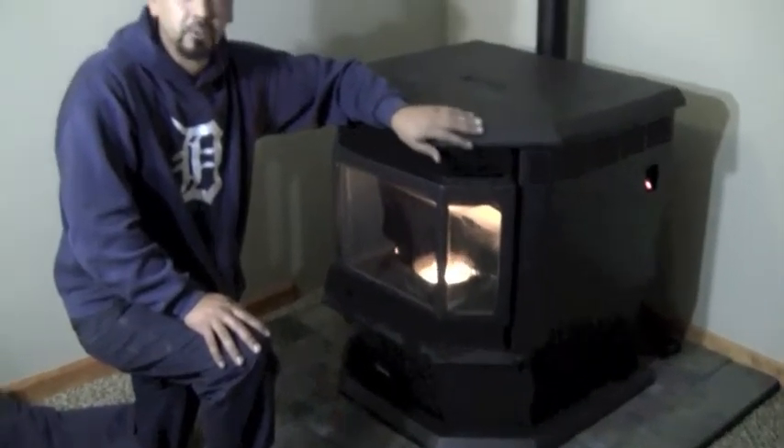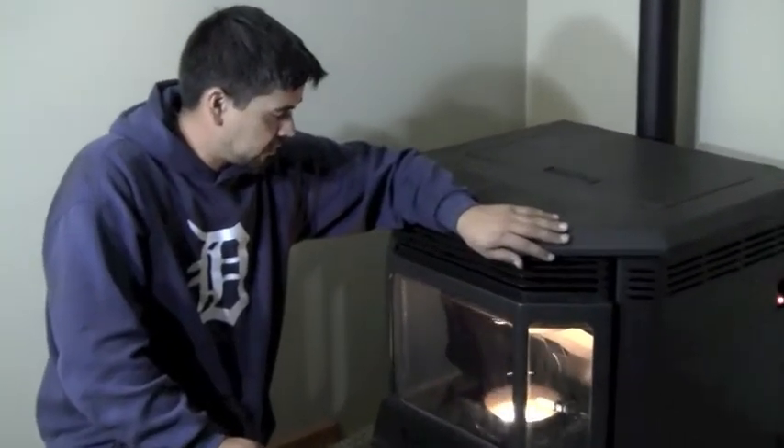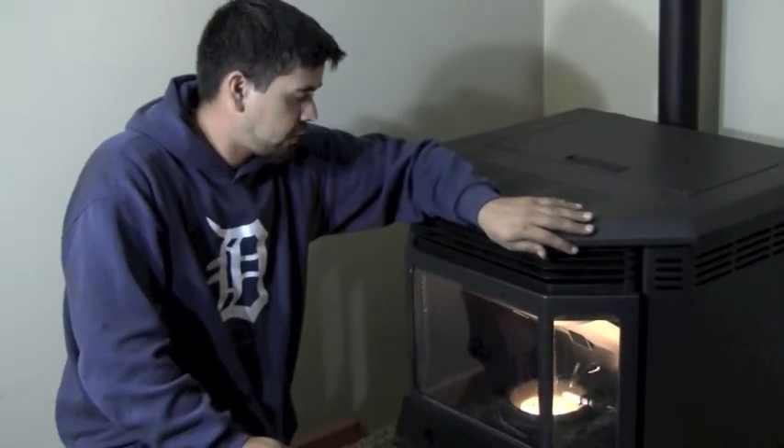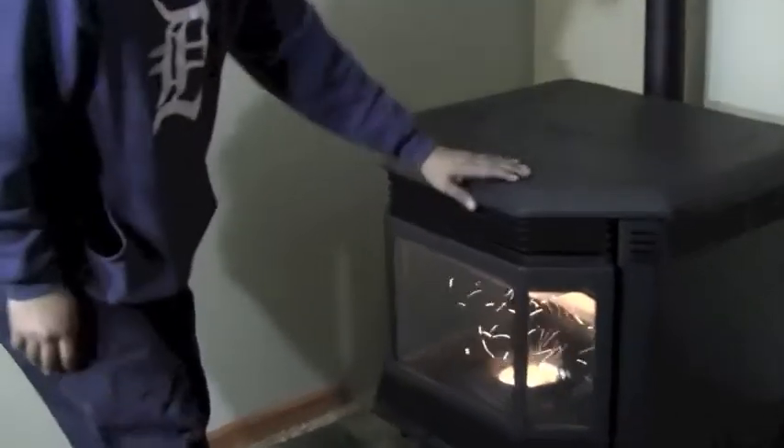The great thing about this unit is it saves you a lot of money and it's really easy. One thing about our company is we take a lot of pride in ourselves and our installation — that's how we get our referrals. As you can see, our stove here meets all clearances and codes by Michigan law.